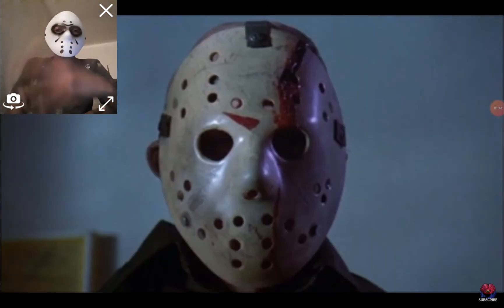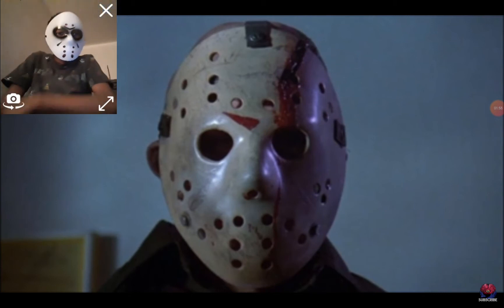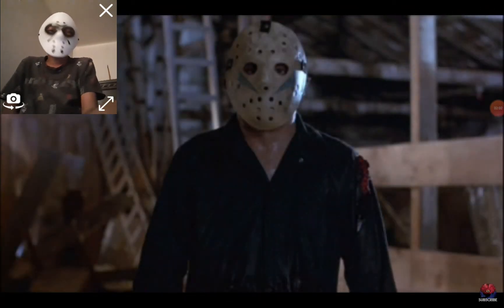After Jason dies at the end of that film, we see two masks in the follow-up Friday the 13th: A New Beginning. One is a similar looking mask when Never Call Me hallucinates and dreams of Jason, and the second mask belongs to the copycat killer.